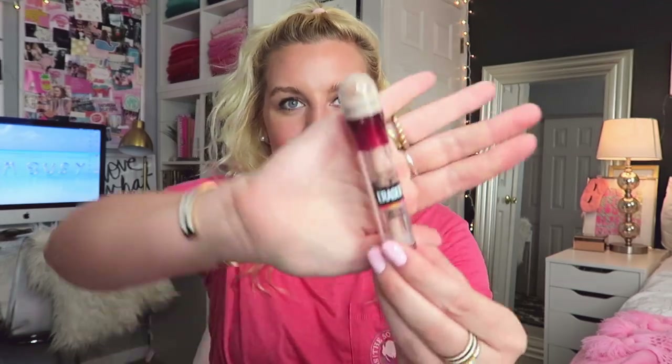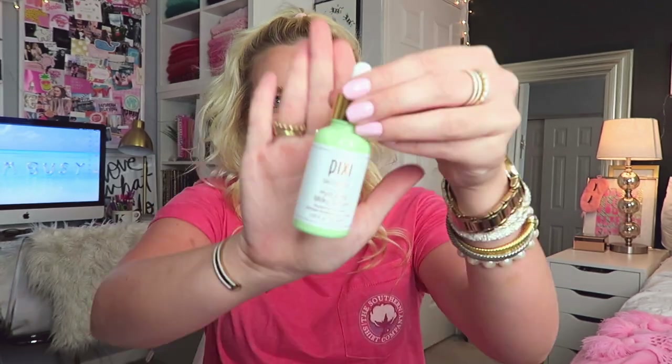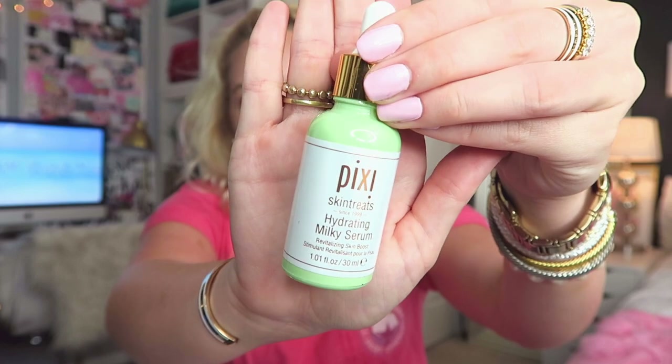Another product I have is my Instant Age Rewind concealer — this one's almost gone but it's nice to dab on because I like a no-makeup makeup look when I leave the gym. I also have the Pixie hydrating serum, which is so nice after sitting out in the sun all day — if you're dehydrated and have had sunscreen and chlorine on, this is a really nice product to hydrate your skin.